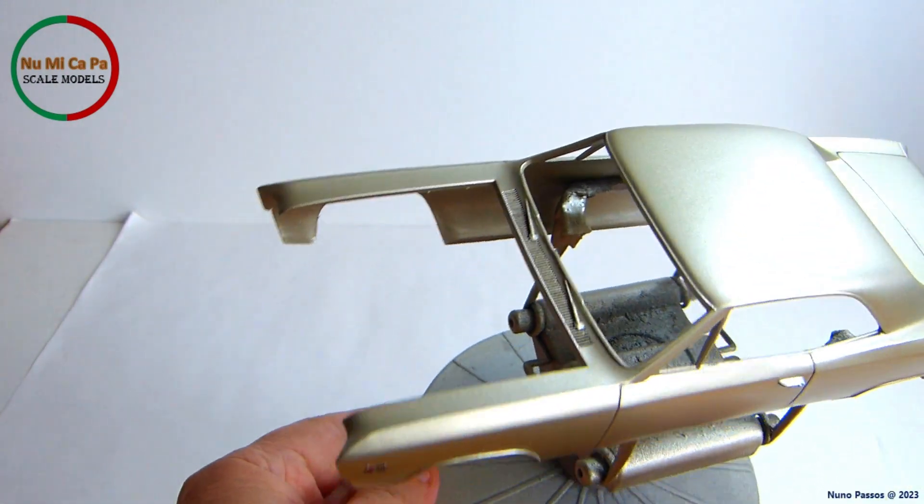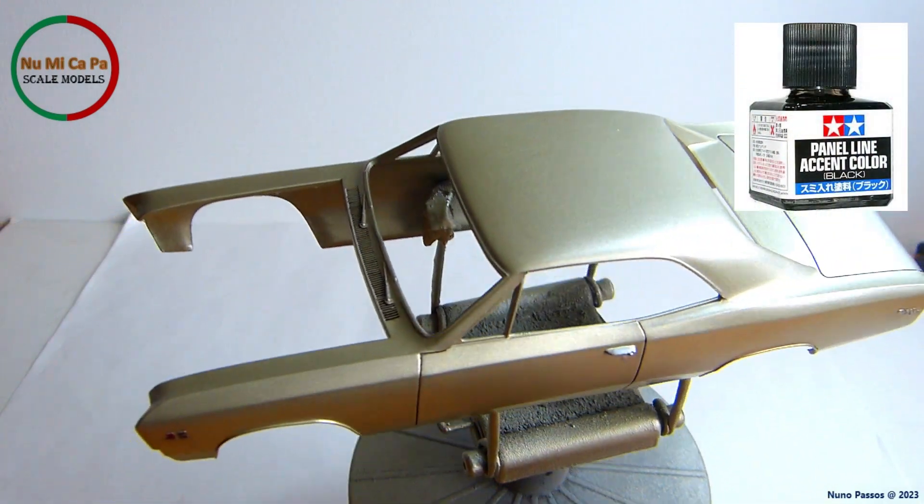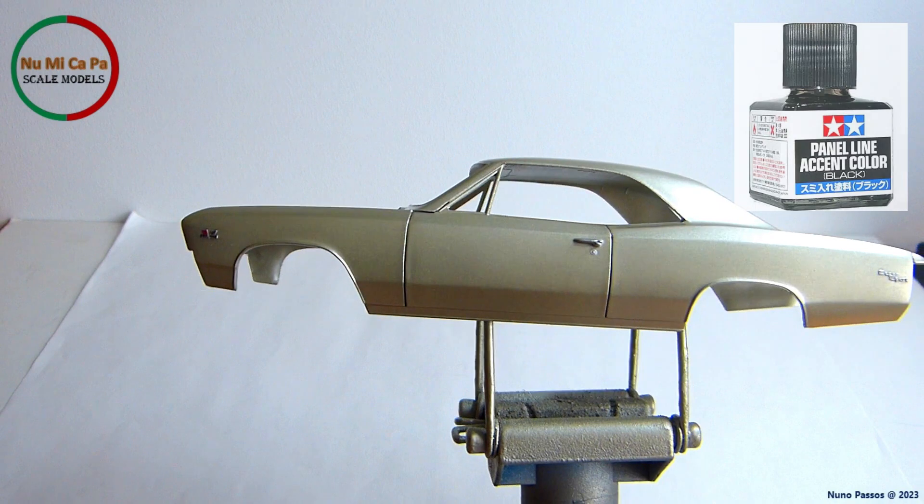Finally, I black-washed the grill near the front window as well as the panel lines of the doors and the trunk lid, also with Tamiya Panel Line Accent Color Black.